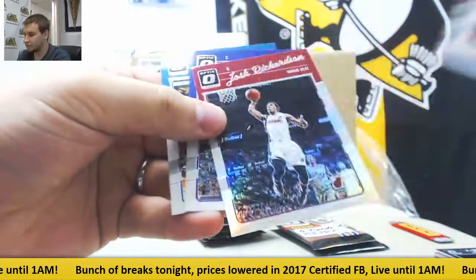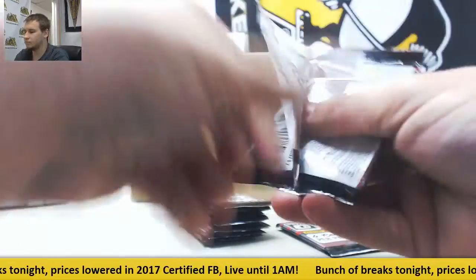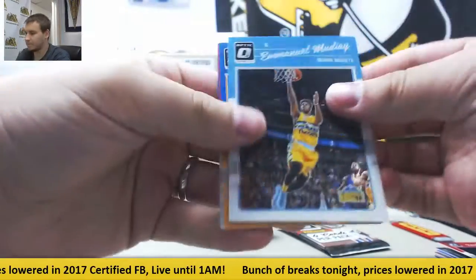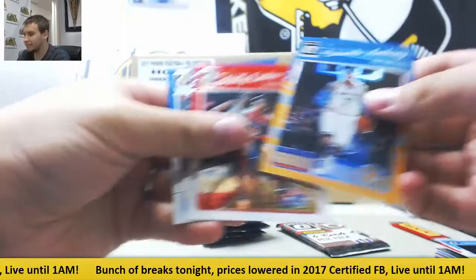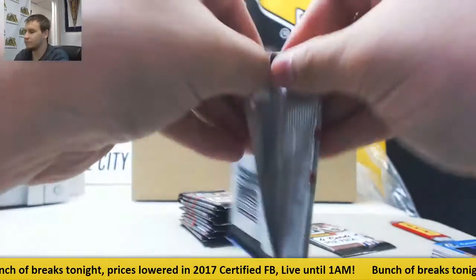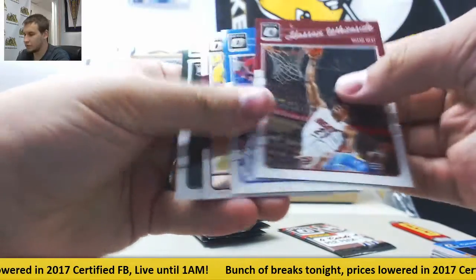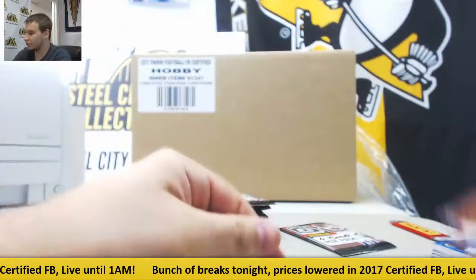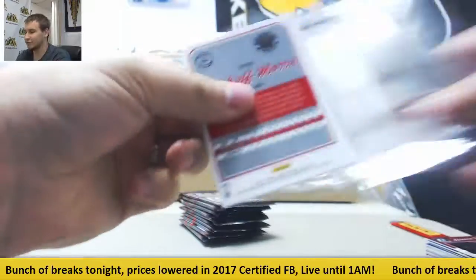Jake Richardson, Paula. Carmelo Anthony numbered to 199. Elite Series Kyrie Irving — that's a mess right there, that whole situation in Cleveland.